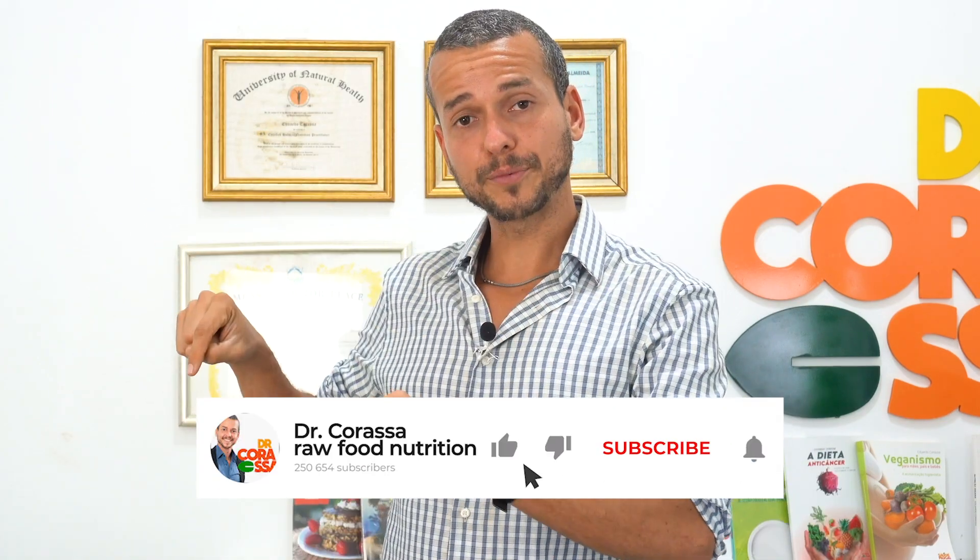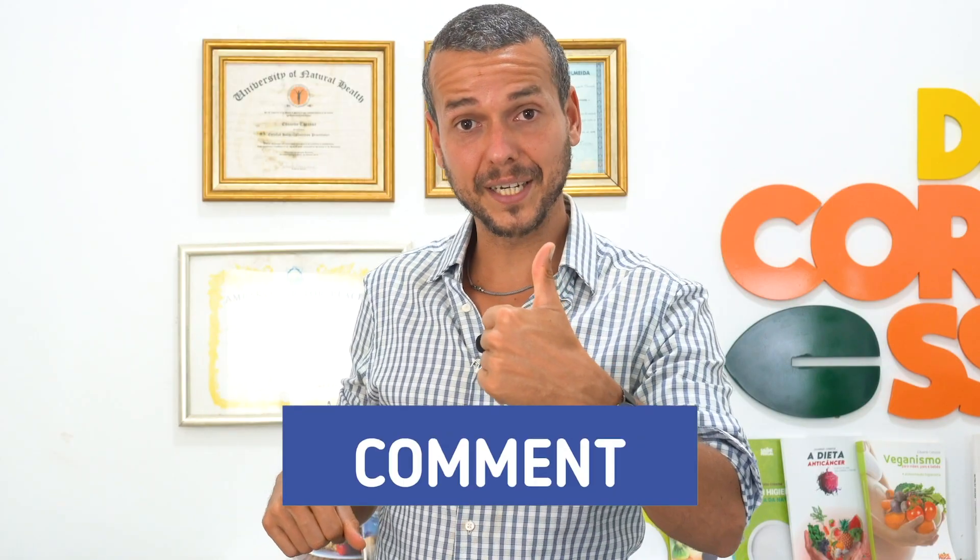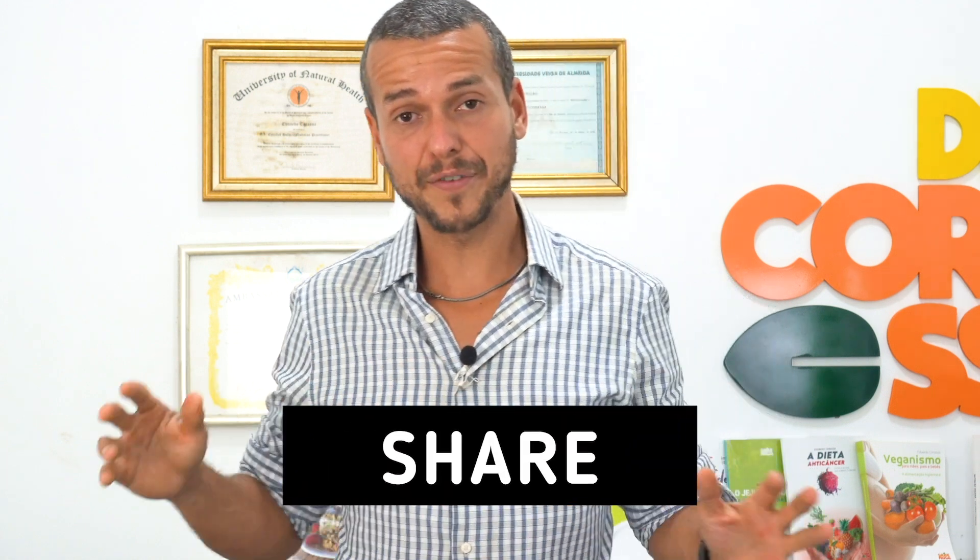Please don't forget to subscribe to the channel, hit the bell button for notifications, comment below, give it a thumbs up, and share with everybody who needs to know this message. If you like this, there's more — click these videos to watch.